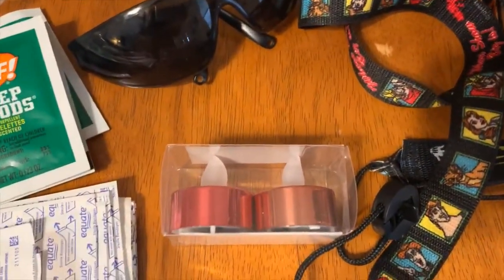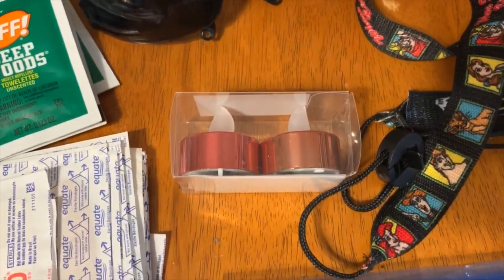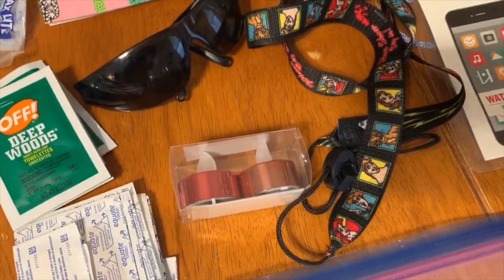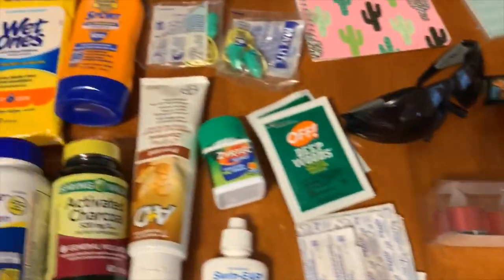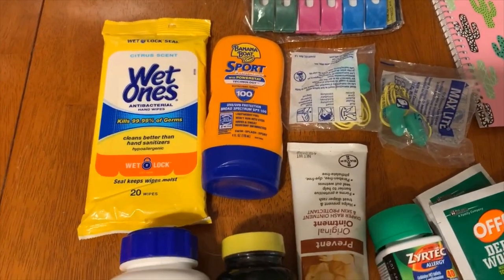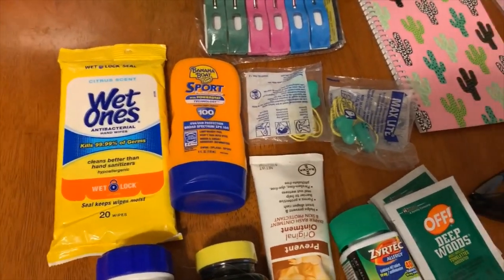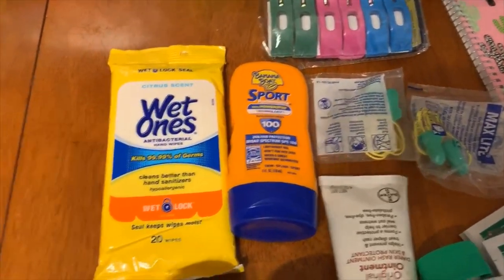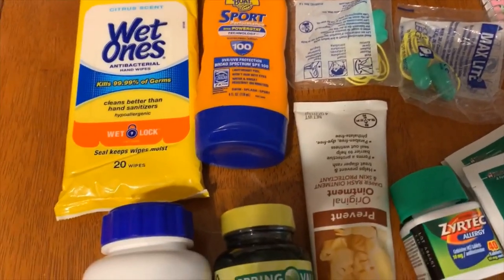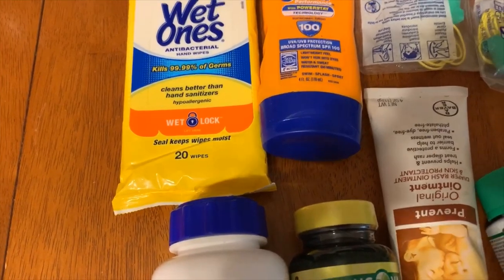Here's a questionable one — I packed them for the sake of trying them: tea lights for inside your cabin. We're going to give that a go. Now moving over to the more medical stuff. We've got wet ones that kill bacteria, some drops, and sunscreen.